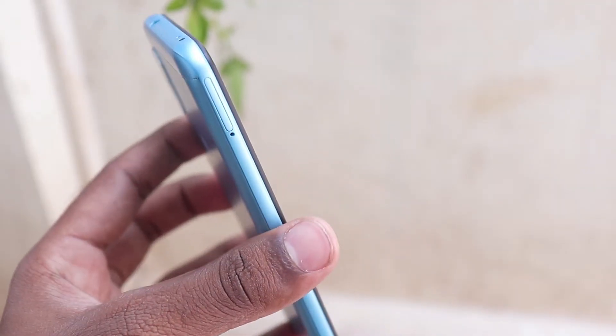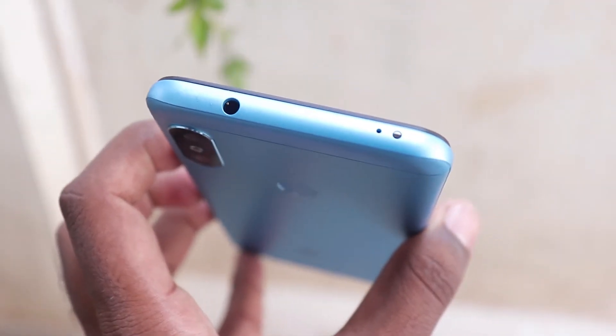You can also add a 3.5mm headphone jack, and it has a micro USB port. The speaker is extremely loud.